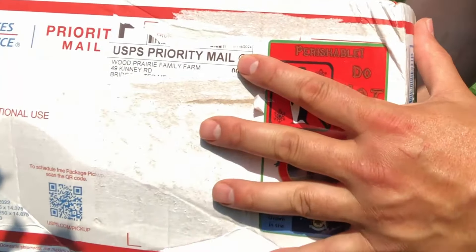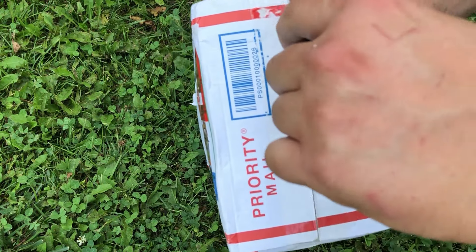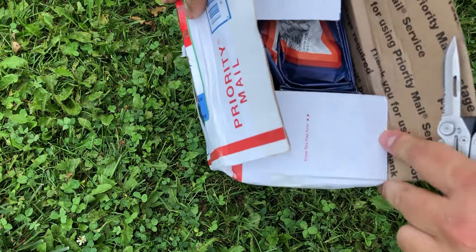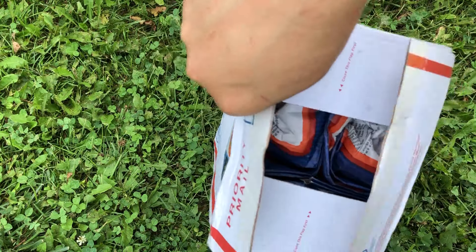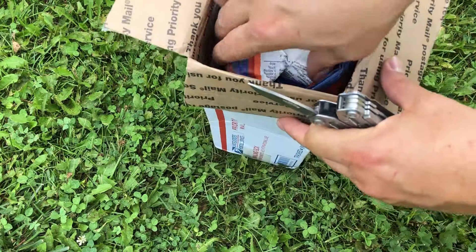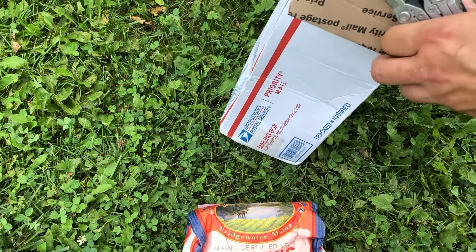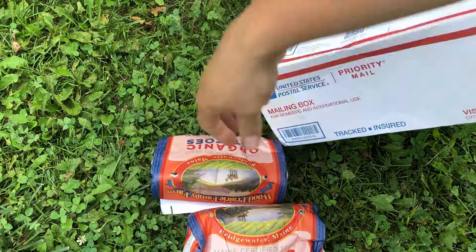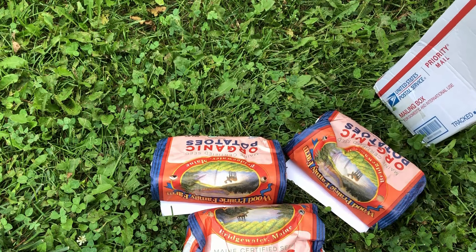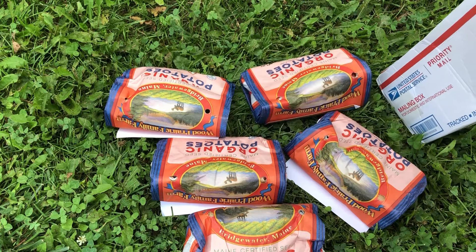All right let's take a look in this package at the varieties that I chose. It feels like potato Christmas here. We've had nothing but good success with these organic seed potatoes from Wood Prairie Family Farm, and that's one of the reasons why we're willing to talk about their seed potatoes. I have a half a dozen varieties here and I'm keeping them upside down until I'm ready to show you, but I'm going to tell you the reason why I chose the varieties I chose.